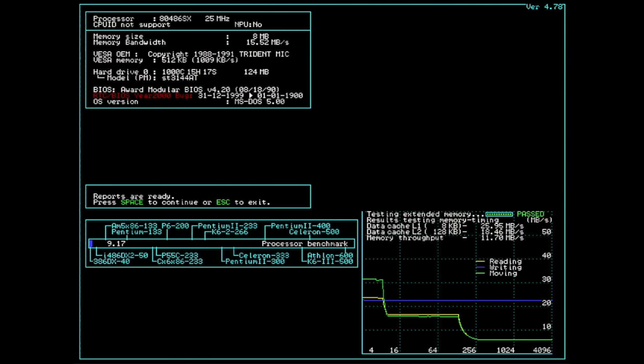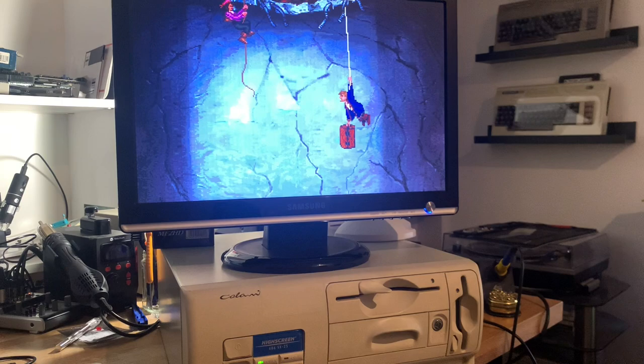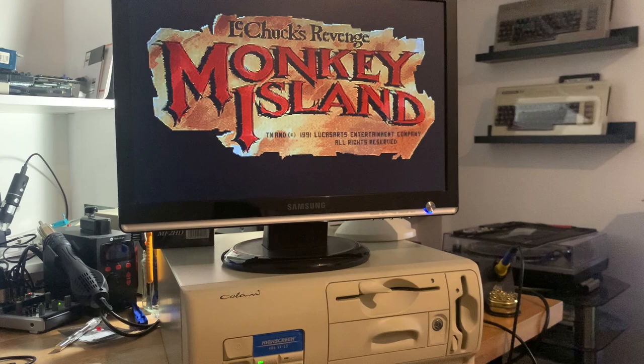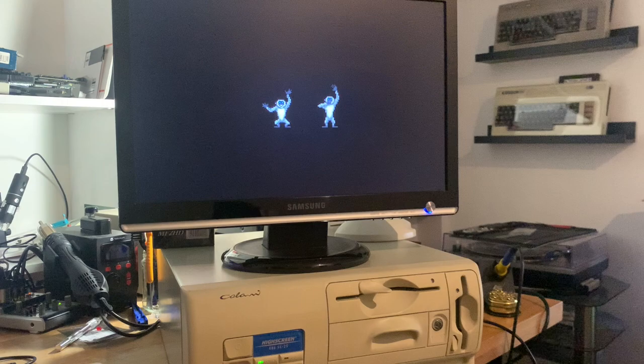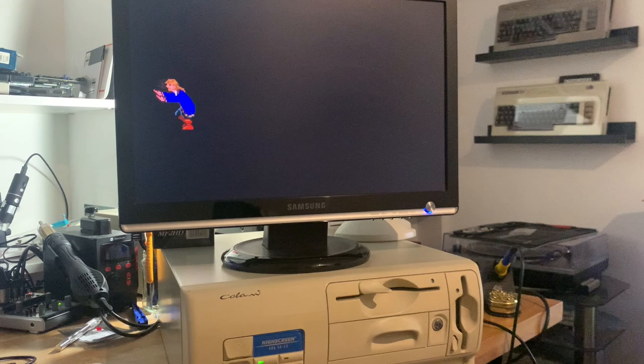Looking at some games, I have to start with Monkey Island 2, which was one of my favorite games - maybe the favorite game of my childhood. I adored this adventure. It runs perfectly fine; I started playing it back on a 286, which was also pretty okay. The 286 was the minimum requirement for Monkey Island 2. The 486 doesn't struggle at all. The JS16 sound card is pretty nice with the genuine OPL3 chip.